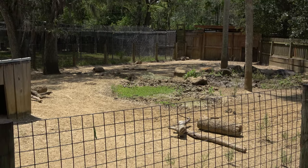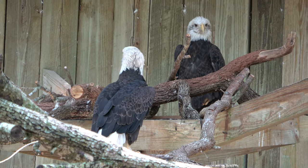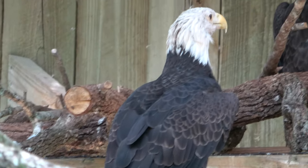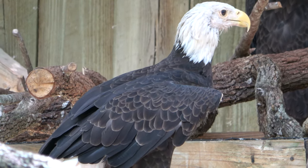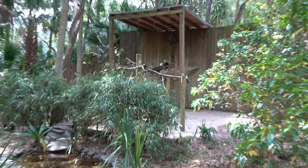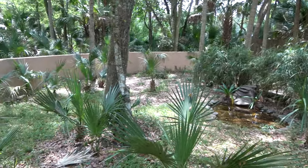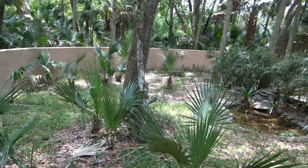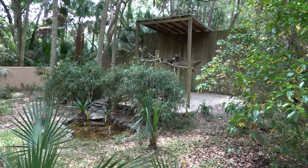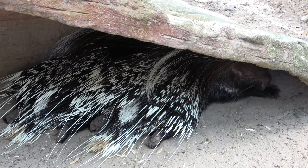Got a couple of bald eagles here — very, very pretty animal. You've got to assume these guys are probably rescues, as most of the ones you find in zoos are, but compared to most bald eagle areas, they have a lot of room here at the Central Florida Zoo.